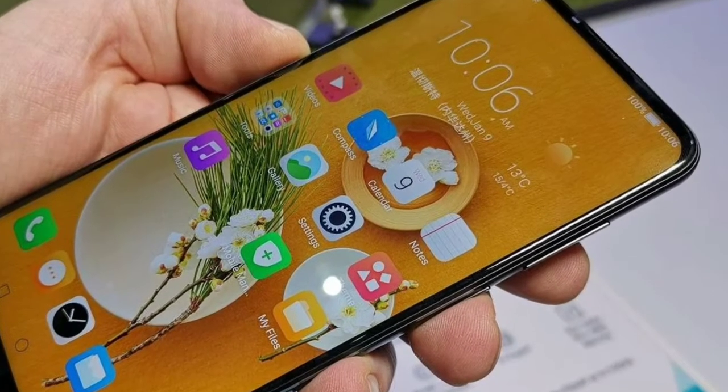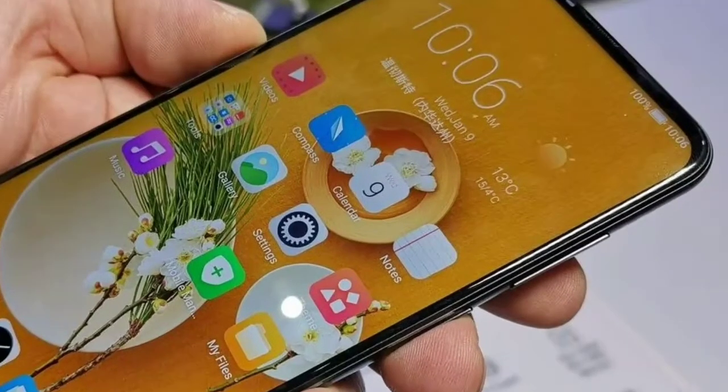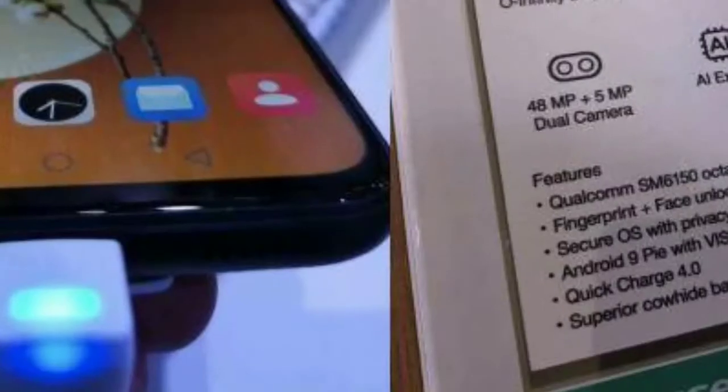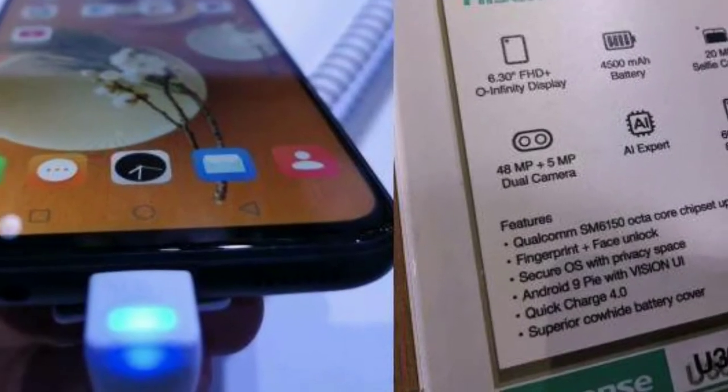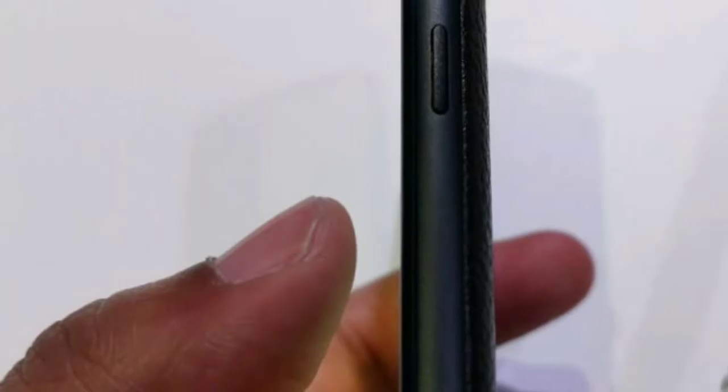Among those three devices, the highlight of the HiSense U30 smartphone is that it comes with a big battery capacity of 4,500 mAh, offering better standby time compared to other devices in the market.